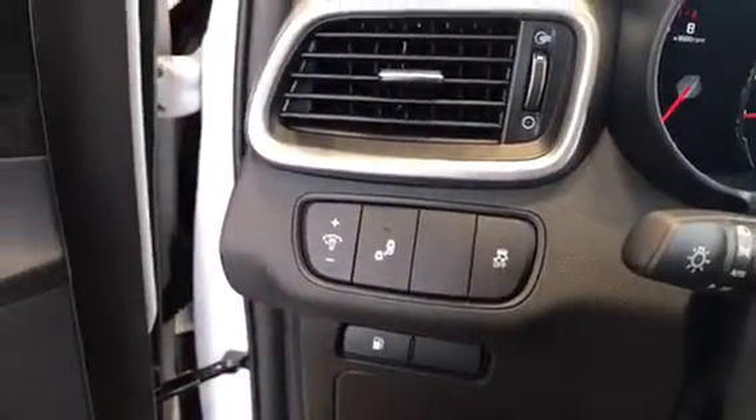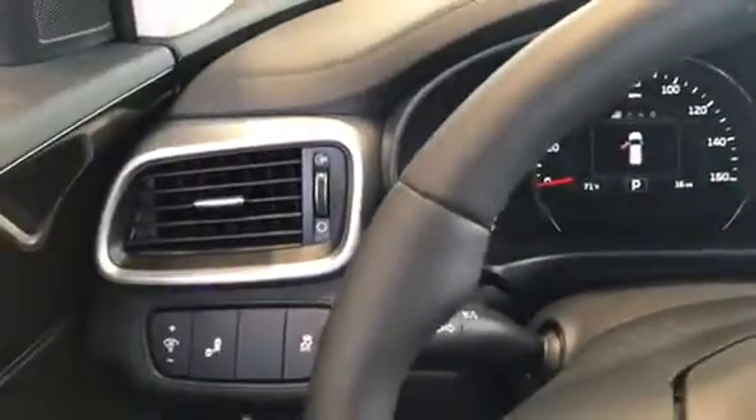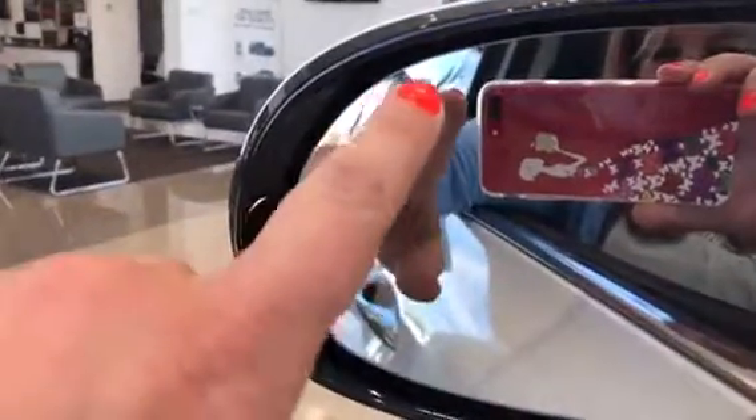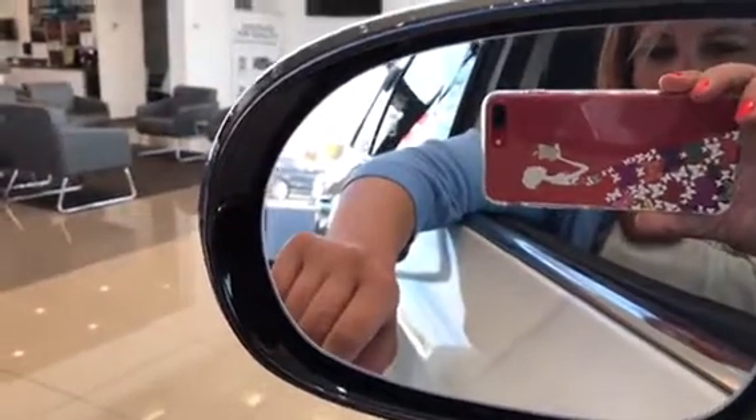Over here you can see this one is equipped with the blind spot warning, which lets you know if there's someone in your blind spot. There's a little car indicator on the window that'll light up if someone's in your blind spot, and if you turn your blinker on, it will alert you as well.